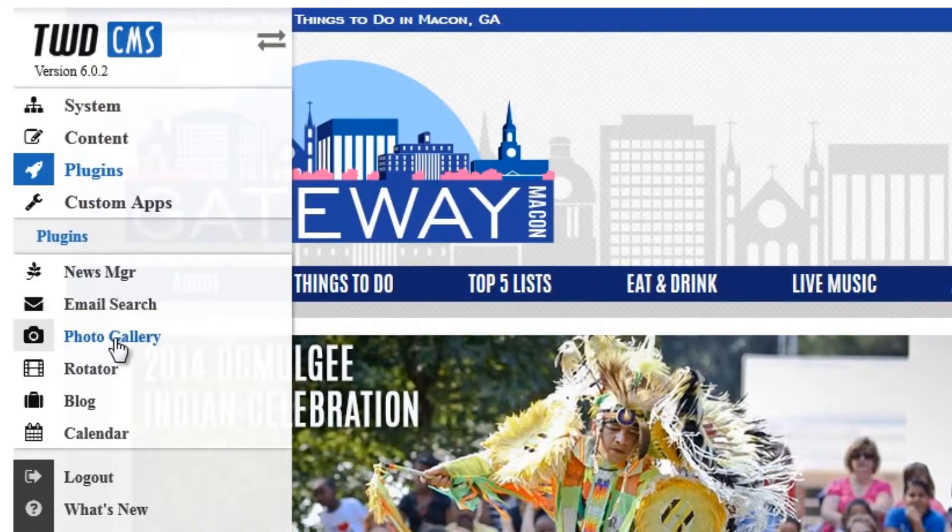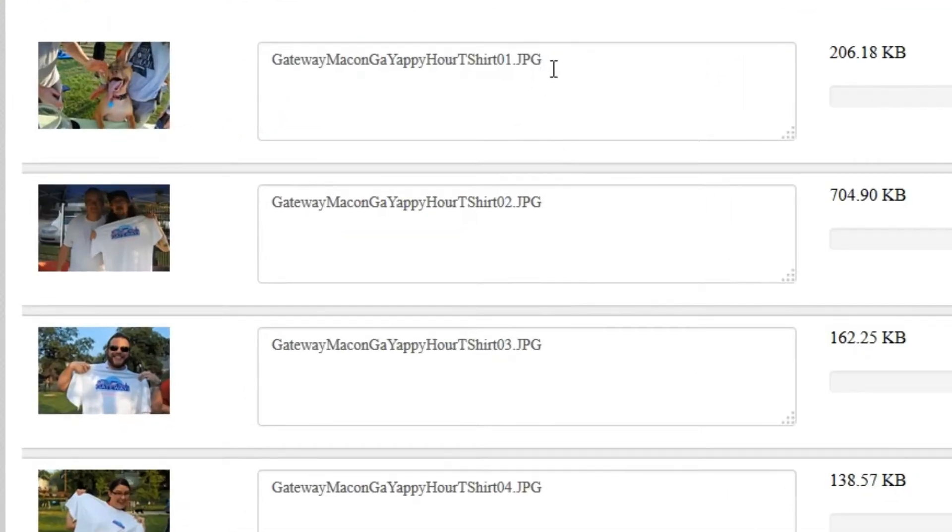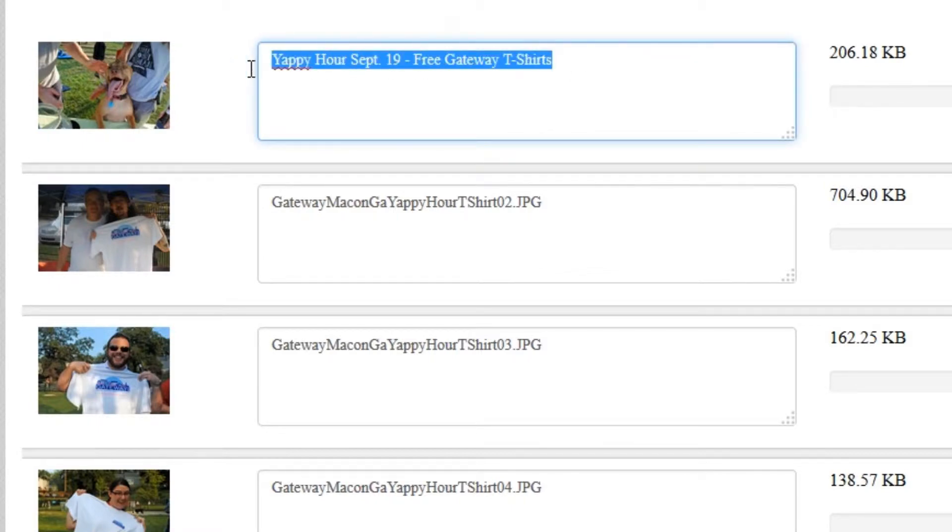TWD.CMS 6 features a new photo gallery plug-in that revolutionizes the way users manage image galleries on their website, making it vastly easier to upload and caption photos.